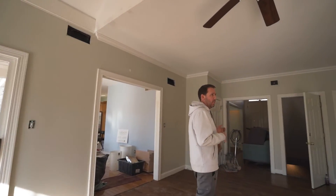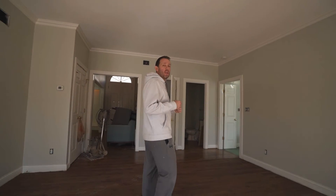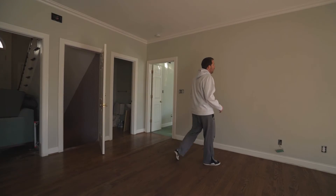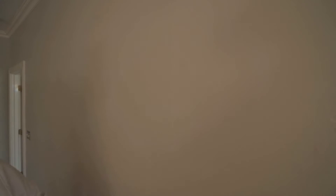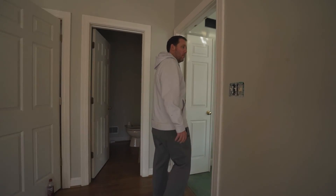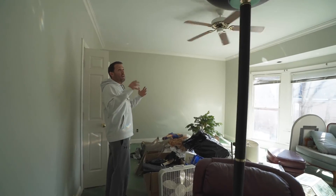We changed the colors in here from green to a useful bright, which is one of the more popular colors in home repair right now. The previous homeowner had painted over the wallpaper, so there's not much we could do — we did our best to make it look uniform, but you can still see the seams. We took down all the curtains in here.